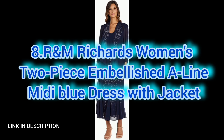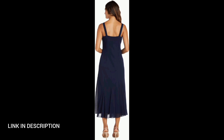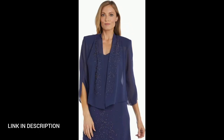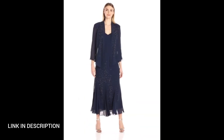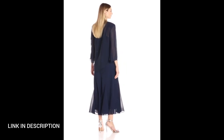Next, make a stylish statement with this women's two-piece embellished A-line midi dress in a captivating blue shade. Complete with a coordinating jacket, the A-line silhouette flatters your figure while intricate embellishments add a touch of glamour. Perfect for formal occasions, this ensemble strikes the ideal balance between sophistication and fashion-forward flair. The midi length adds a classy touch and the matching jacket completes the look with a polished finish.